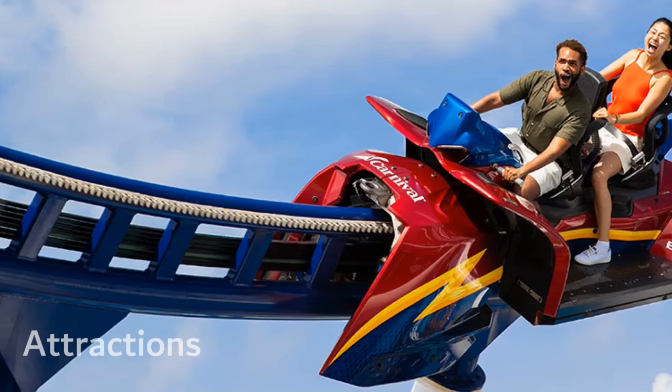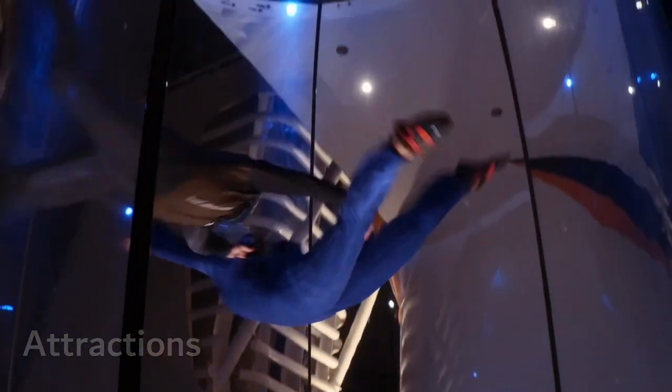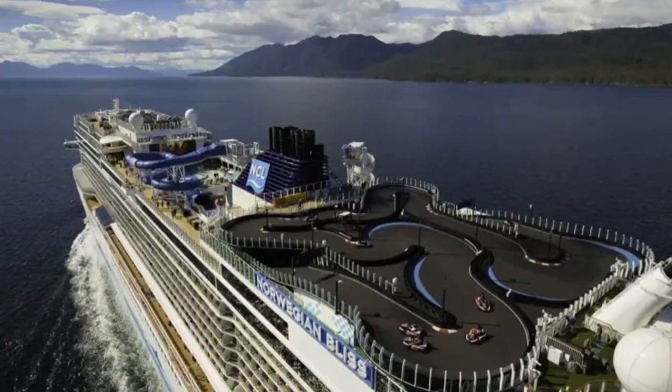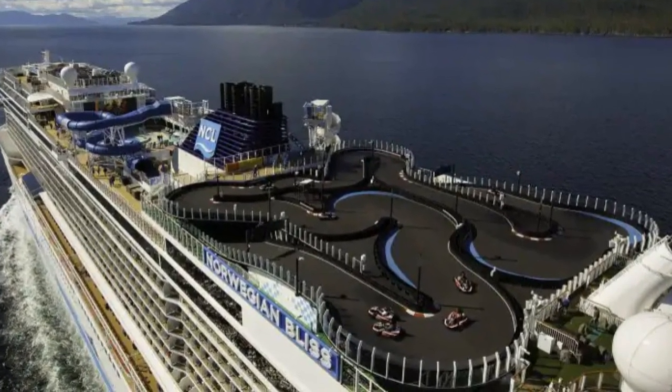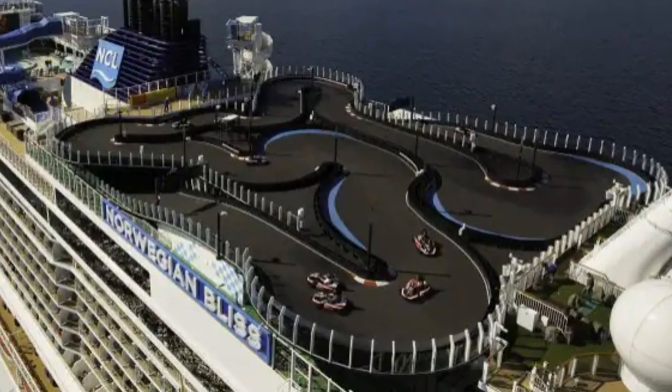Next up are the paid attractions, like Carnival's Bolt roller coaster, Royal Caribbean's Ripcord by iFly, MSC's F1 simulator, or Norwegian's go-kart track. While there are a lot of complimentary features available, the coolest ones cost money.